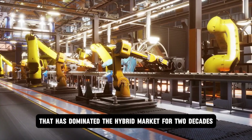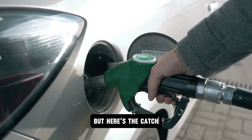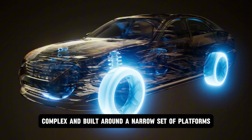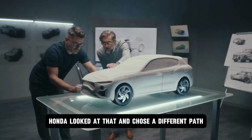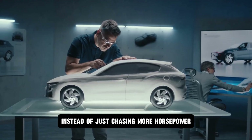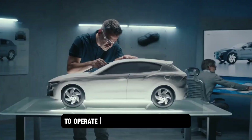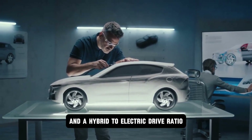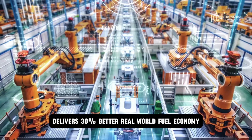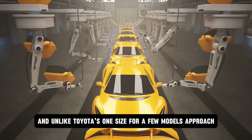Toyota's system has dominated the hybrid market for two decades — reliable, proven, a workhorse found in millions of vehicles worldwide. But here's the catch: it's stuck in yesterday's blueprint. Toyota's system is bulky, complex, and built around a narrow set of platforms. Honda looked at that and chose a different path: modularity. They built the Hyperdrive with true modularity in mind. Instead of just chasing more horsepower, they chased total control — a precision ECVT that allows the electric motor and gasoline engine to operate at their own perfect speeds, optimized for both city and highway.